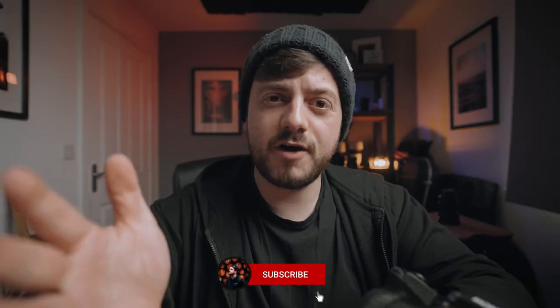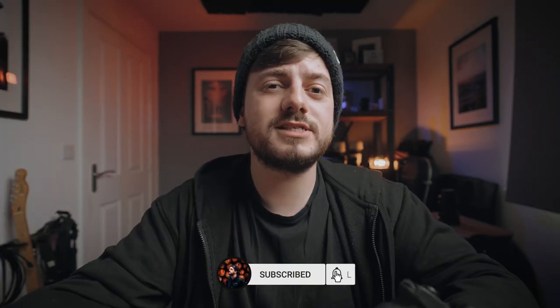And with that, I'll let this video come to an end. Thank you very much for watching. If you enjoyed the video and want to see more content like this, make sure you hit the subscribe button. Take care.